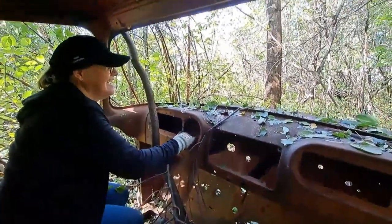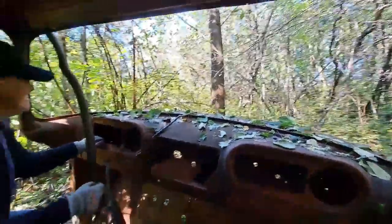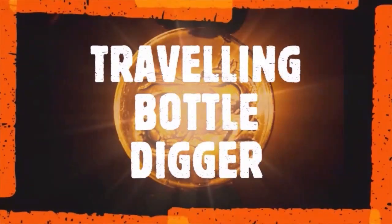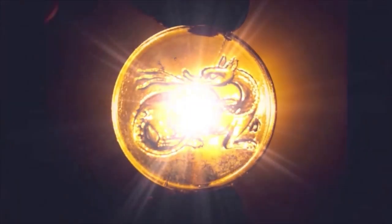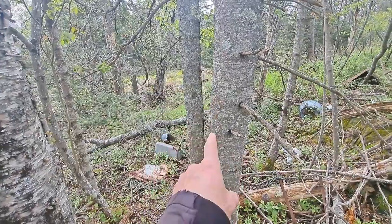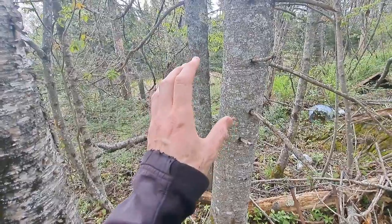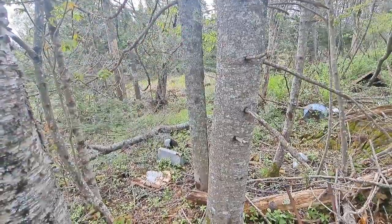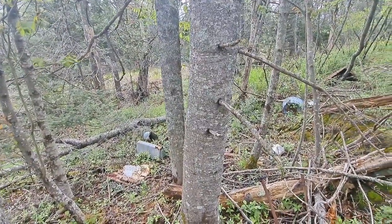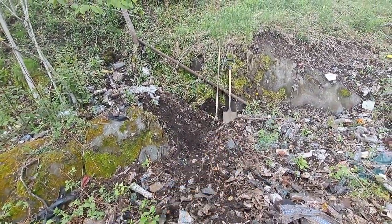Good day YouTubers, welcome to another video. This morning I've come up to a spot where it was digging a bunch of marbles down in there — marbles and vintage plastic toys and stuff like that. I've come up the way here a little bit and I'm going to be digging up in here today.